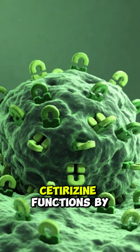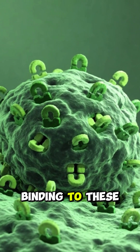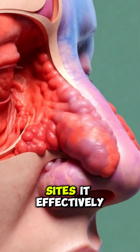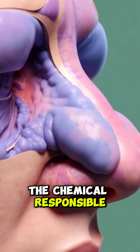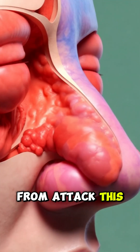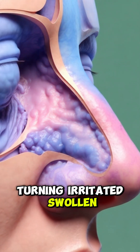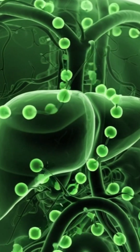At the microscopic level, cetirizine functions by binding to these peripheral H1 receptors. By occupying these sites, it effectively blocks histamine, the chemical responsible for inflammation. This action halts the allergic cascade, turning irritated, swollen tissues into calm, healthy pathways.